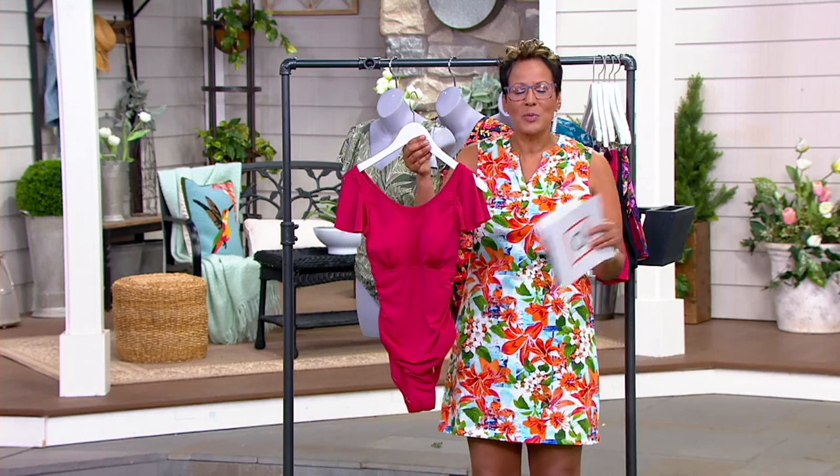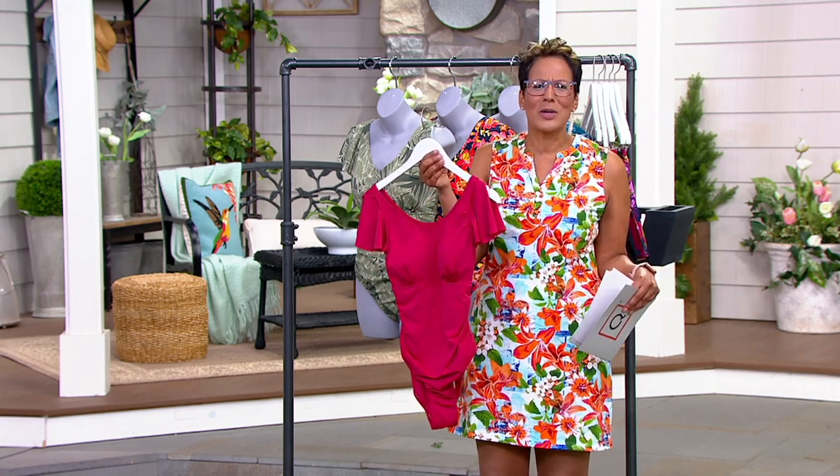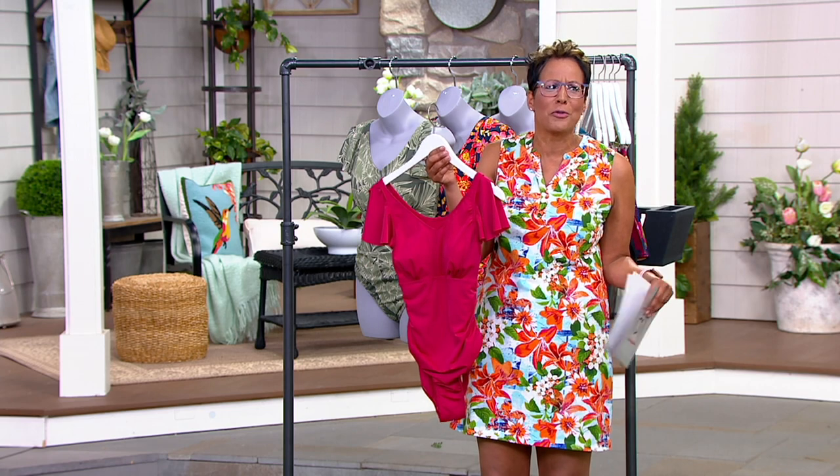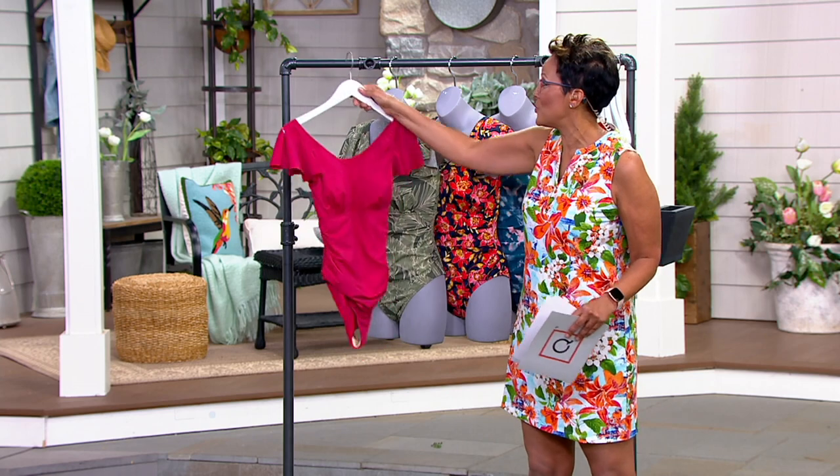Here's the thing — used to be, back in the day, we had one swimsuit for the seven-day trip. No one has one swimsuit for the seven-day trip anymore, or the four-day trip, or the two-day trip. You have two suits. So this is just your extra suit that's beautiful.